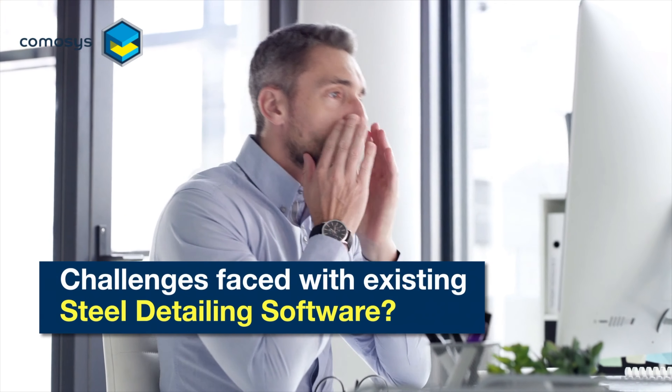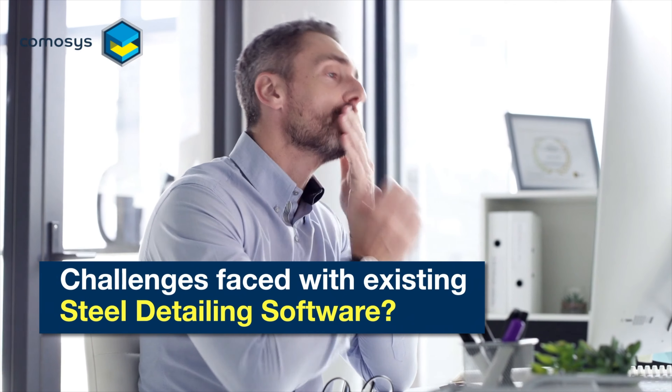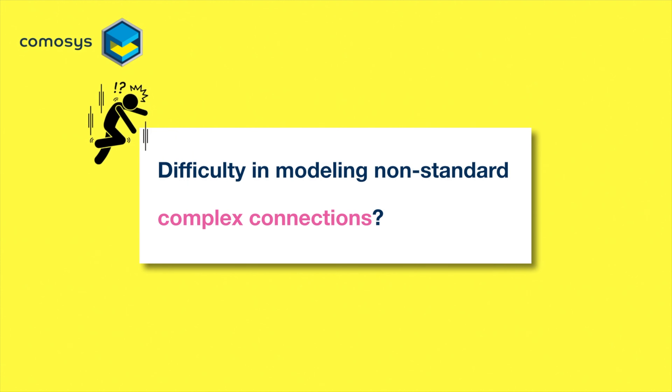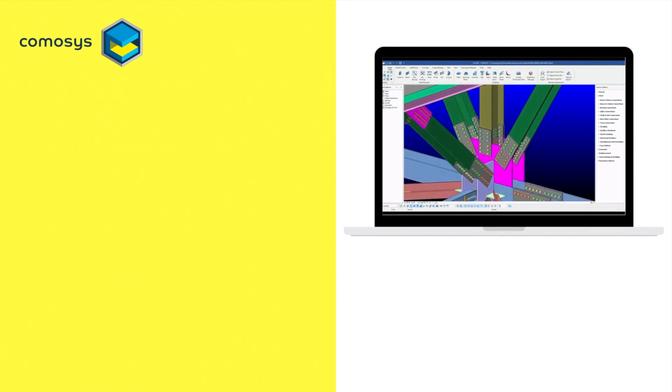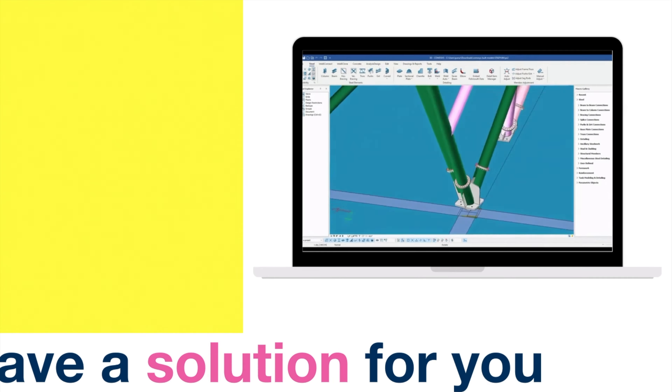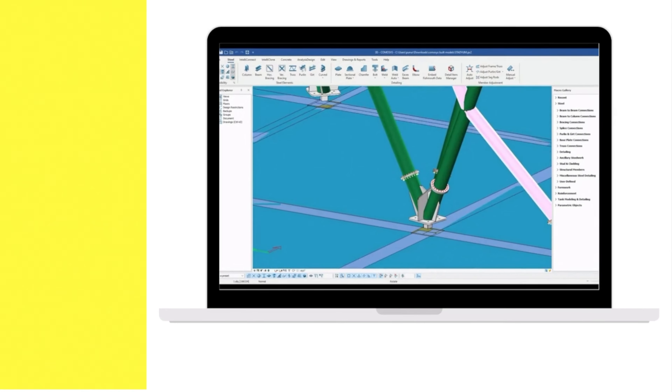What are the main challenges faced with existing steel detailing software in today's industry? Do you face difficulty in modeling non-standard complex connections? We have a solution for you. Yes, it is all Camosys.